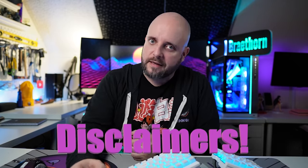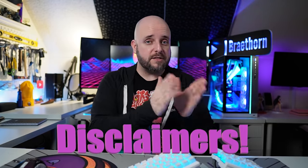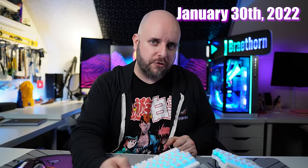Before we get into that, I should say a few disclaimer-y things. If you don't like disclaimers, just watch from a distance and take some antihistamines, because they're still important. This video was filmed for January 30th, 2022. All the prices and availability that you're going to see here will change pretty quickly. That's fairly normal.